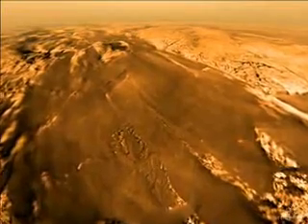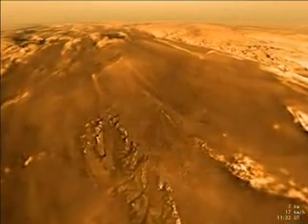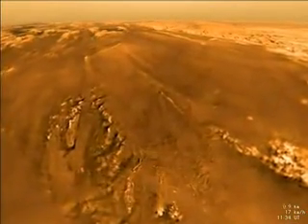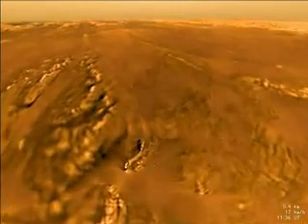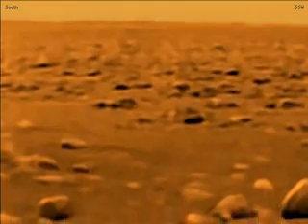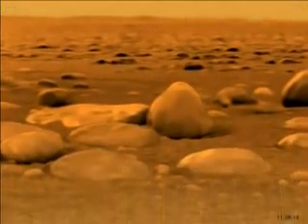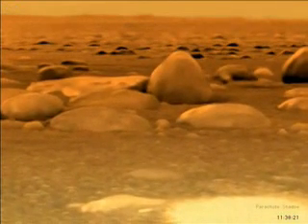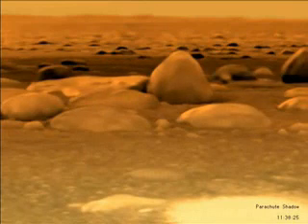As we approach the surface, our perspective brings the topography to life. We see that although there are rivers and a shoreline, the basin is dry. Below, there are distinct signs of erosion which crafted the rugged ridge line. Huygens sinks into one of these gullies. We experience a relatively soft landing on Titan's surface. The view from the surface reveals an amazingly earth-like picture of a dry riverbed with distant hills which are a few meters in height. Some seconds after impact, the shadow of Huygens' parachute drifts across the scene.